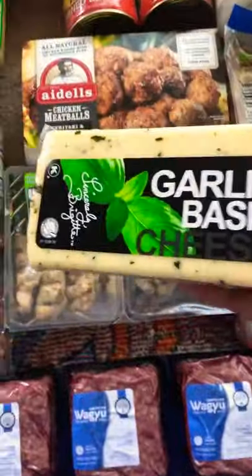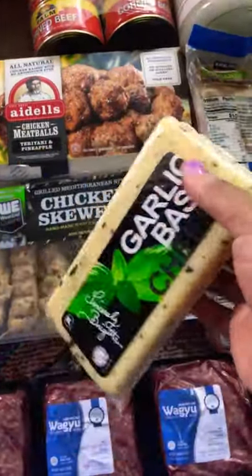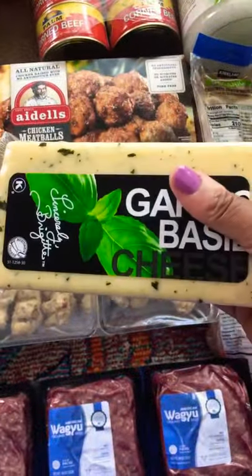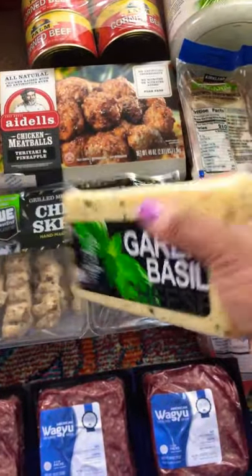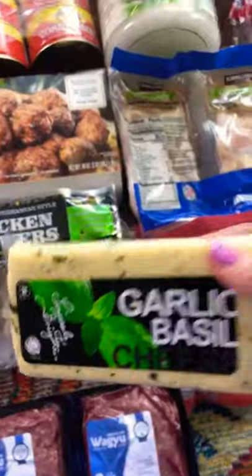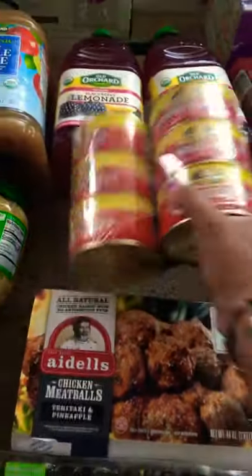This cheese — the first time I tasted it was at a local grocery store where it was more expensive than at Costco. It was $5.99 at Costco today, so I was not leaving without it. I also got some corned beef hash, which I've always loved.